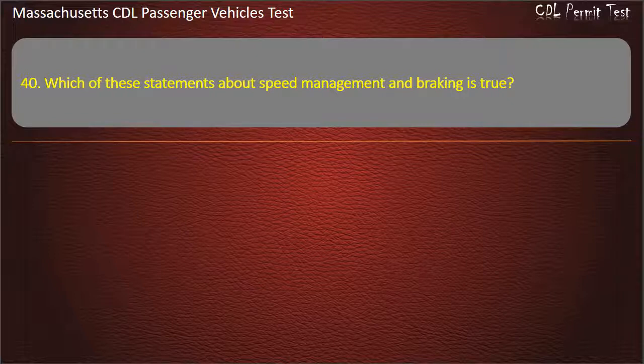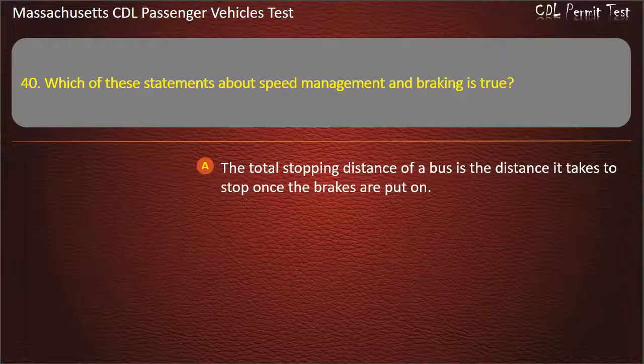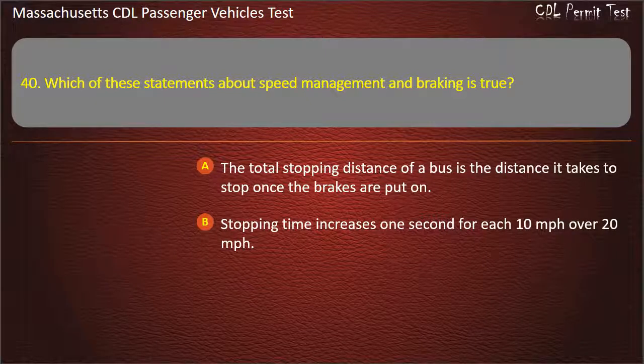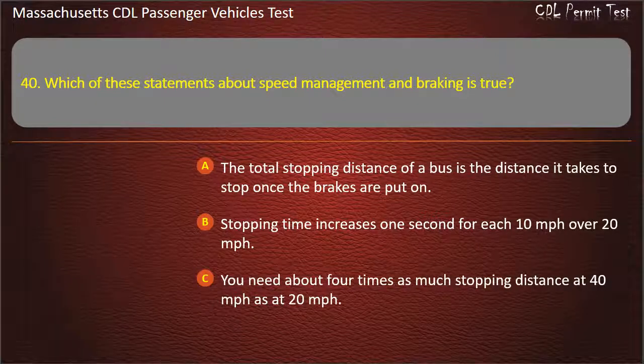Question 40: Which of these statements about speed management and braking is true? The total stopping distance is the distance it takes to stop once the brakes are put on; stopping time increases 1 second for each 10 mph over 20 mph; or you need about 4 times as much stopping distance at 40 mph as at 20 mph. Answer: You need about 4 times as much stopping distance at 40 mph as at 20 mph.